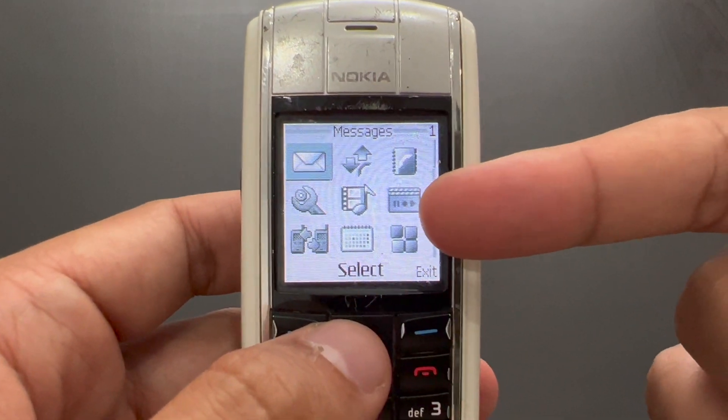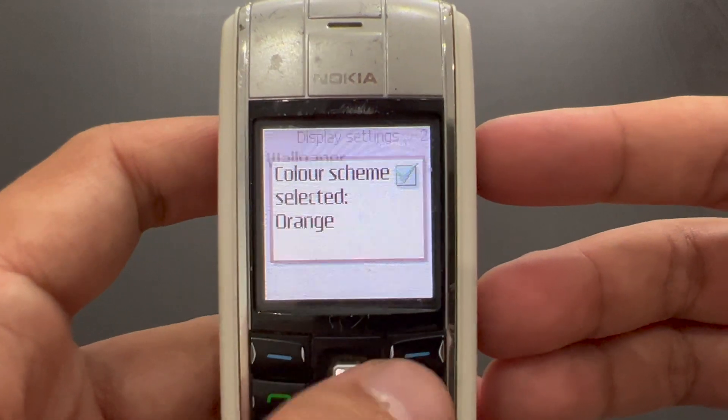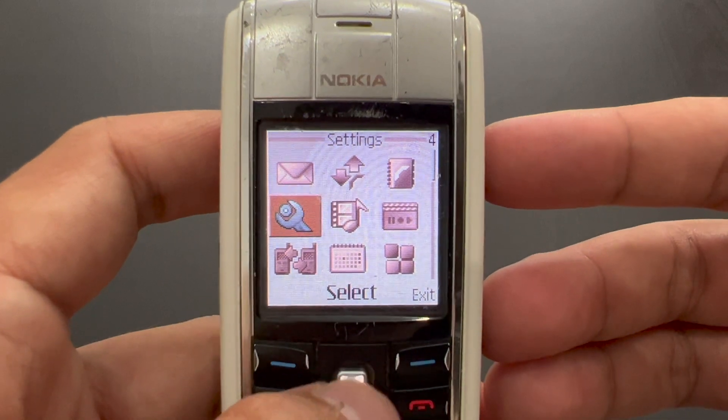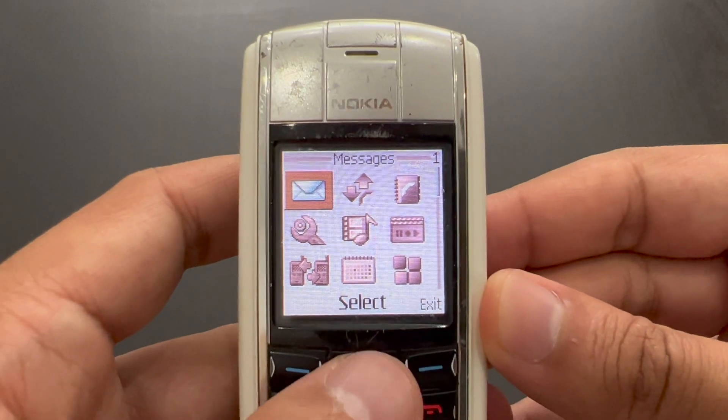You have eight different colour schemes. Orange is very different, as you can see — and now all of those icons are orangey as well. Let's go through the functions briefly.